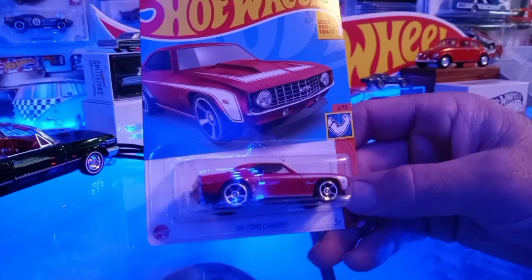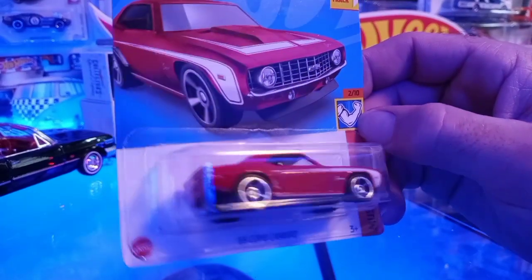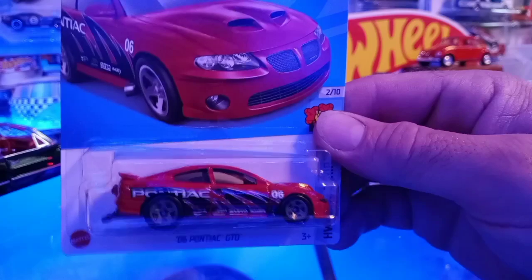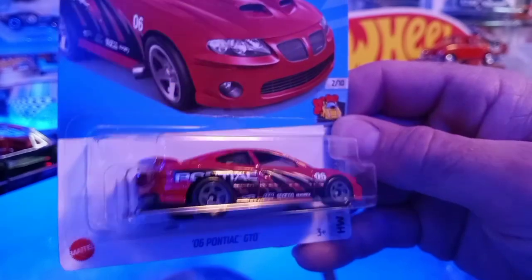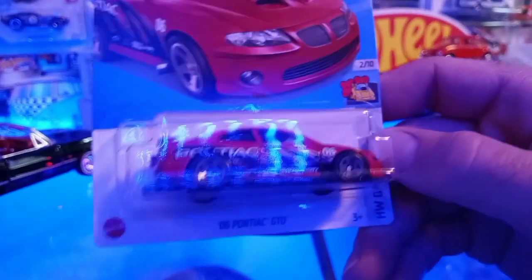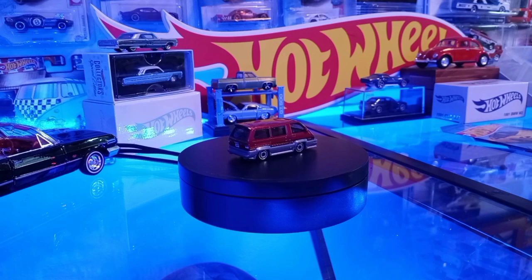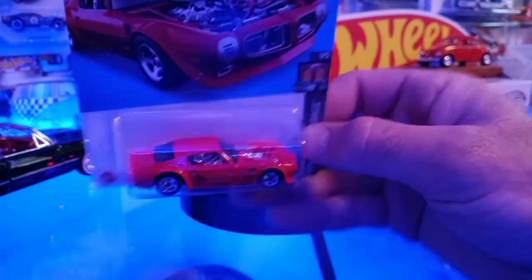Jayden's showing the muscle cars. We've got the '69 Copo Camaro right there — Muscle Mania for this year, a 2/10. That's sweet. And the '06 Pontiac GTO — this one's got some race badging on it this year. Last year they had the orange and blue one. This one has more tampo stickers on the side, like a race pack. A friend of mine has a nine-second Pontiac GTO like this — manual transmission, runs low nines. Sick car.